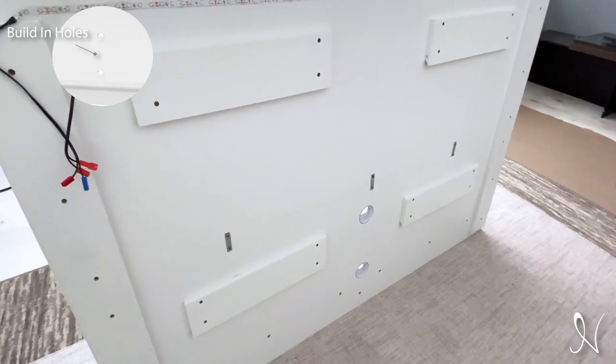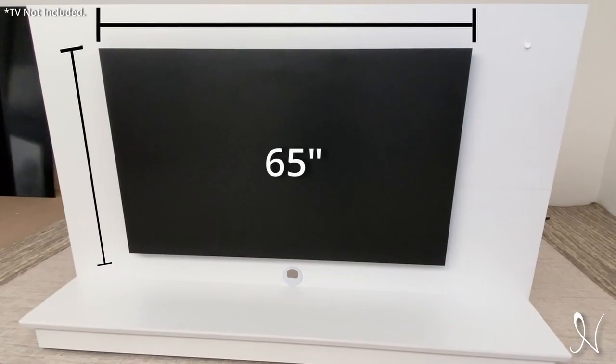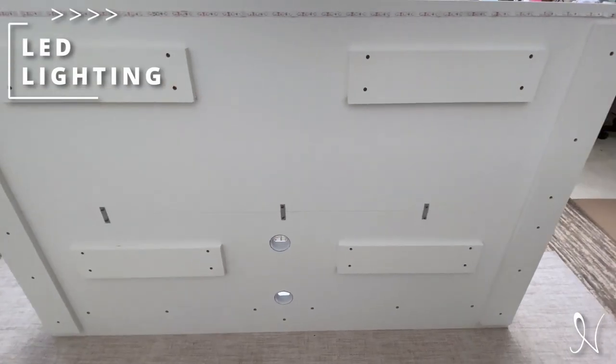This floating media center is designed to accommodate up to a 65-inch TV, making it the perfect TV stand for both small and large living rooms. Add a touch of ambience to your floating media console setup with subtle LED lighting on the top of the wall center.